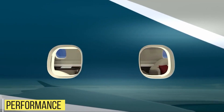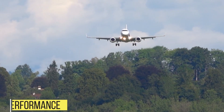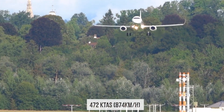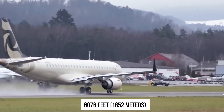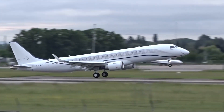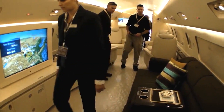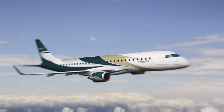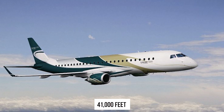The maximum operating Mach for the Lineage 1000E is 0.82, with a high-speed cruise of 472 knots — 874 kilometers per hour — and a take-off distance of 6,076 feet (1,852 meters). With maximum landing weight, the unfactored landing distance is 747 meters, whereas with only four passengers each weighing approximately 200 pounds, it extends to 2,038 meters. The aircraft is capable of cruising at altitudes of up to 41,000 feet.